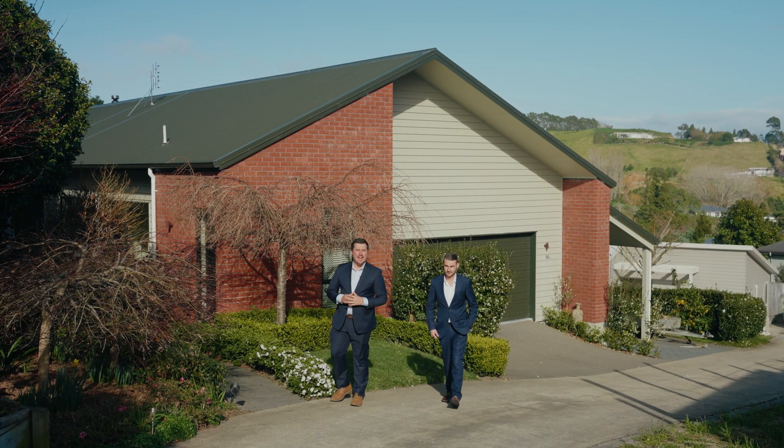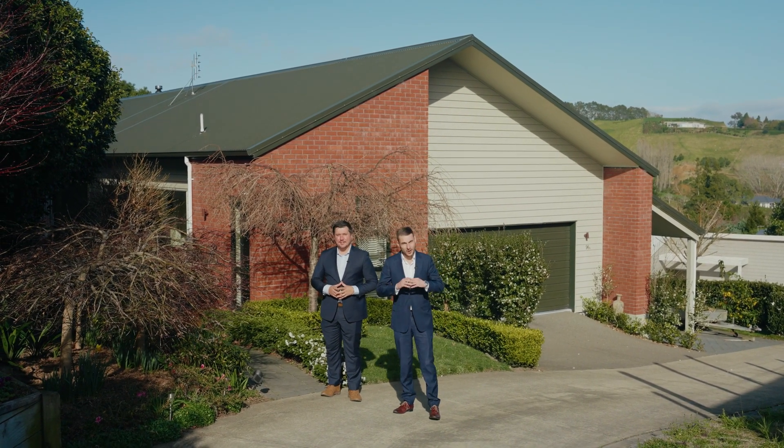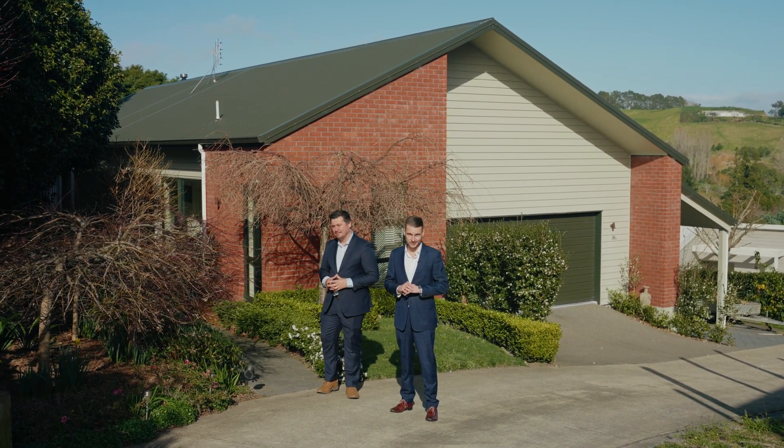Elevated with beautiful landscaping and tucked away on Waikite Road. Ladies and gentlemen, welcome to 96A Waikite Road here in Welcome Bay. Let's take a look around.